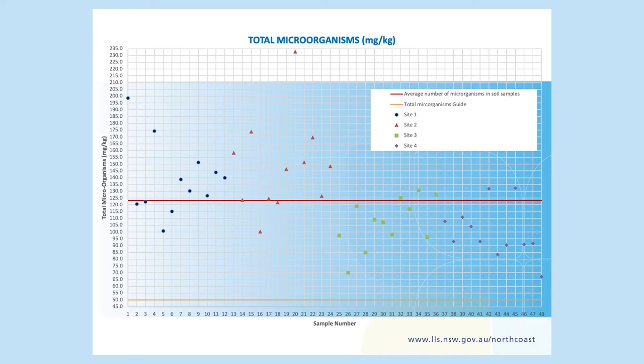The second graph shows microbial diversity. You'll notice across our four sites it's low — that's the red line — compared to the guide, which is the yellow line. We're really interested to see how these parameters change over time following the application of our compost.